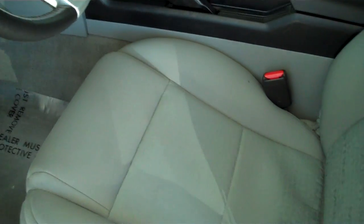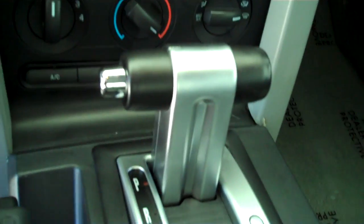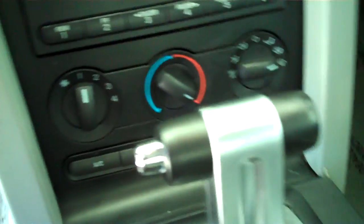It's got the gray cloth interior with bucket seats and console. It has automatic transmission shifters on the console. It has AM FM stereo radio with CD, both heating and air conditioning, and cruise control.